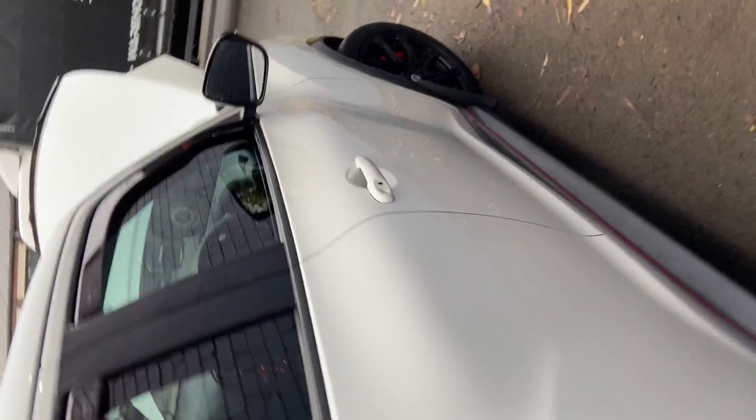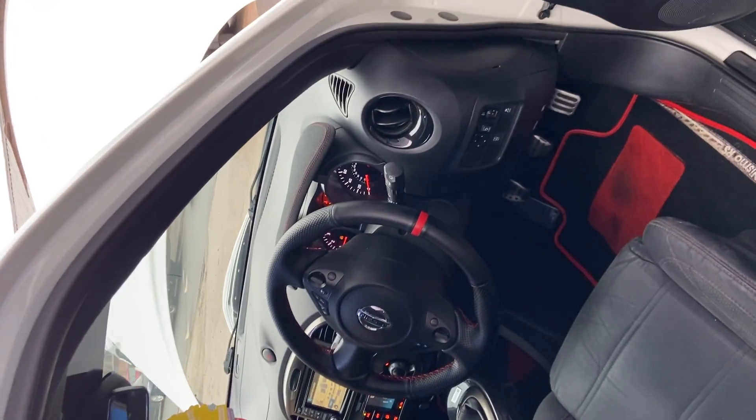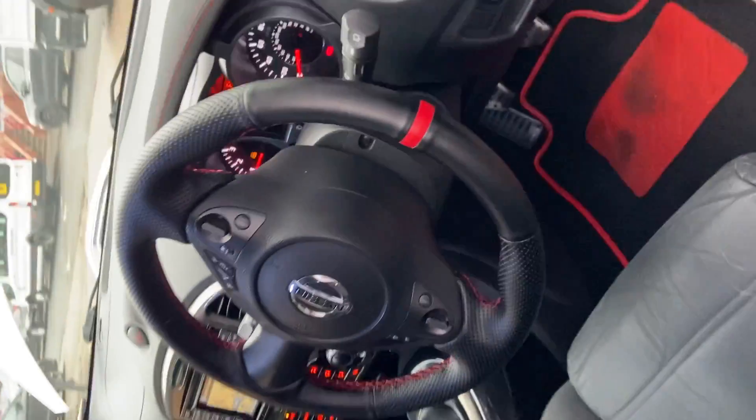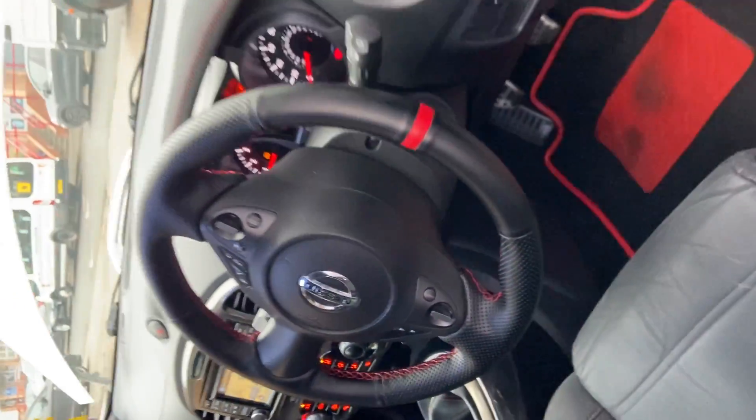Moving around now to the interior — this car also comes with full service history, with the most recent service done just last month. Let me take you inside the car and show you the condition. As you can see, it's really well-kept. Let me know what you think.